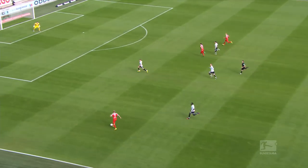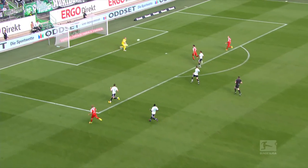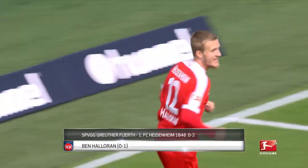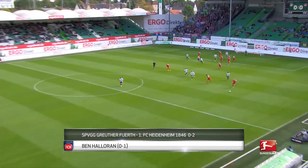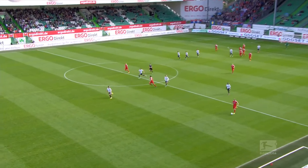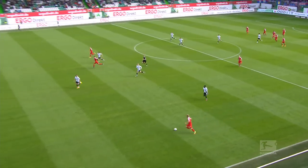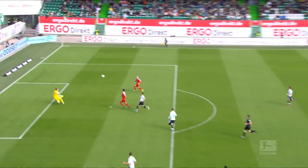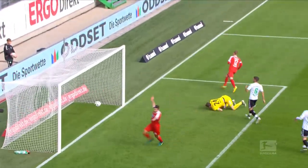This week's top 5 begins with Heidenheim's Ben Halloran, and a perfect finish to cap off the perfect solo run. Marc Schnatterer covers almost the full length of the pitch, and with red shirts waiting in the middle, he brilliantly picks out Halloran, who volleys home to open the scoring, and rounds off a great move in Heidenheim's 2-0 victory over Greuther Fürth.